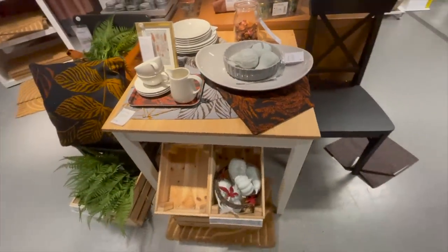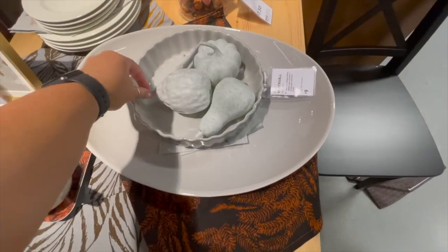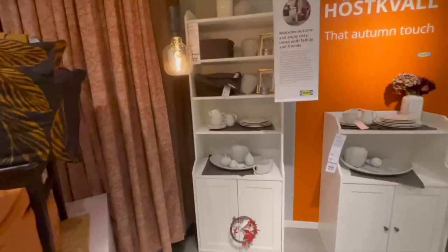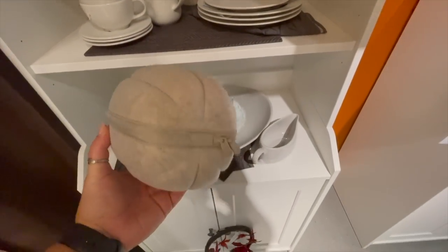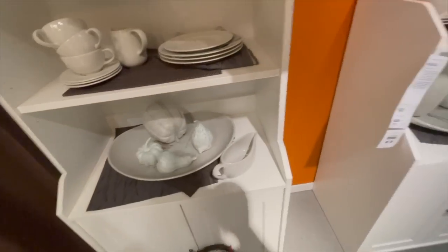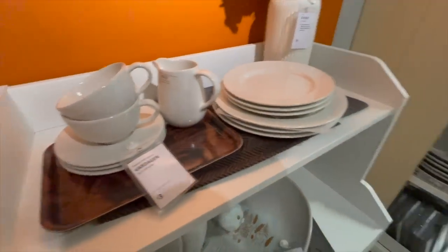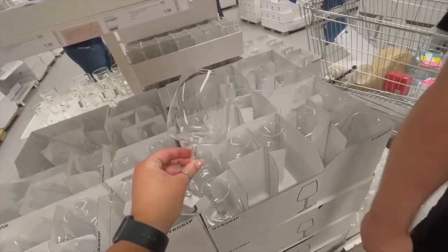I nearly walked past the autumn section — there wasn't a lot here. I saw packs of three pumpkins; I wasn't in love with the color but you could easily paint them. I've seen this felt zip-up pumpkin on Instagram a lot — I didn't really see the point. The little pumpkins look quite nice styled on a plate. I really liked this serving dish for 19 pounds — a really good size for hosting. Also, you guys recommended these wine glasses over the Asda ones — they're 1.50 each and look very similar.